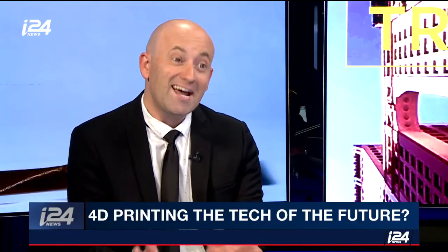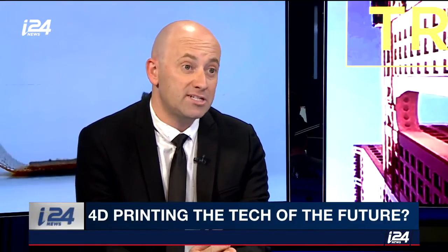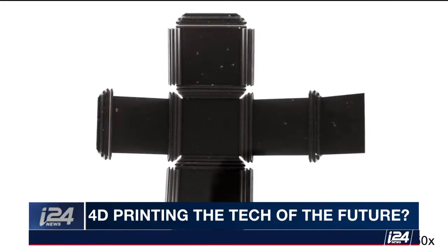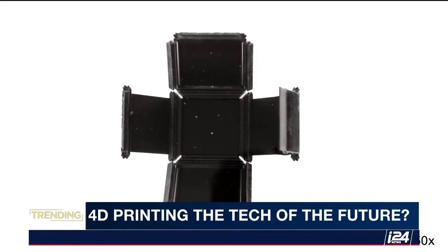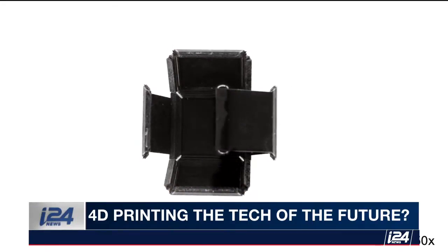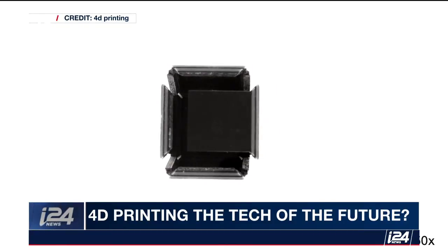According to physicists, there are 10 dimensions in the world and time is the fourth one. So what 4D can do is actually print material that can change over time. It's made of something called smart material — there's either something called hydrogel, which absorbs water and swells according to conditions in the surroundings, and a shape memory polymer which deforms in response to stimuli from the environment, for example heat, electricity, moisture, hot water, light, and even various pH levels.